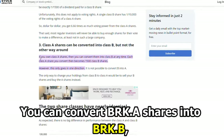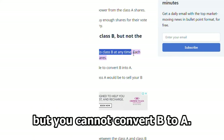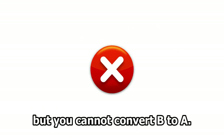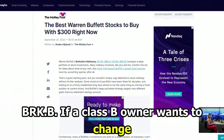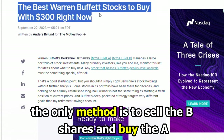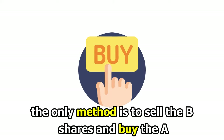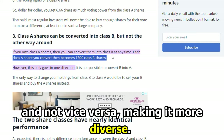Conversion: You can convert BRK-A shares into BRK-B, but you cannot convert B to A. One share of BRK-A becomes 1,500 shares of BRK-B. If a class B owner wants to change ownership to A, the only method is to sell the B shares and buy the A. BRK-A, therefore, can be converted into BRK-B and not vice versa, making it more diverse.